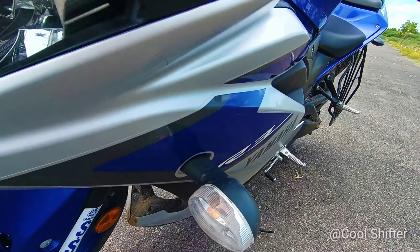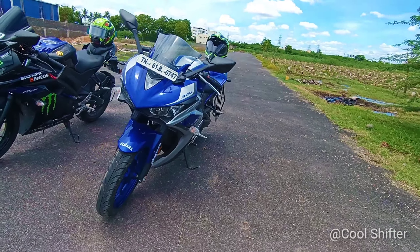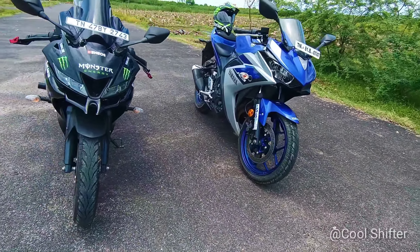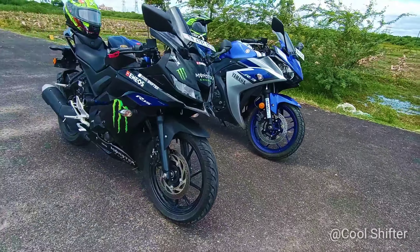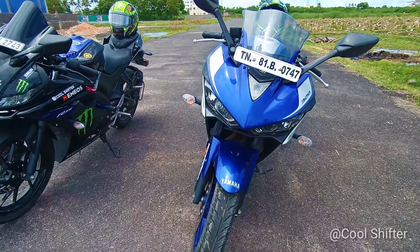The V3 is a single-cylinder bike while the R3 is a two-cylinder bike. The V3 has four valves and the R3 has two valves. The V3 uses a liquid cooling system.